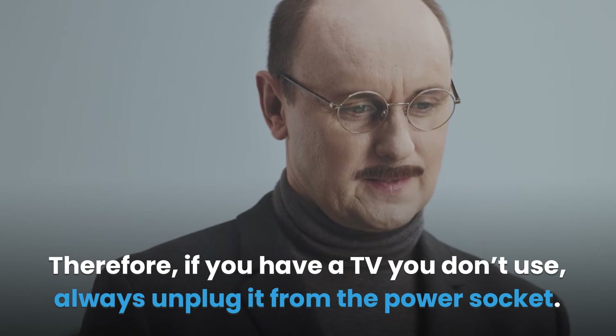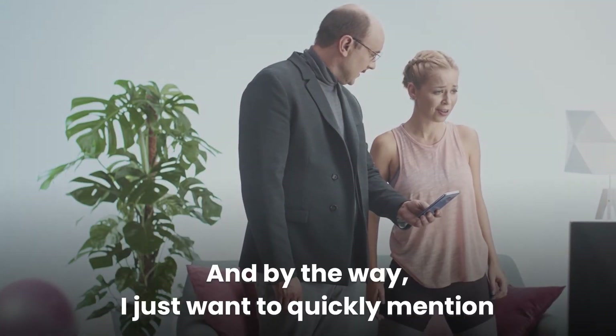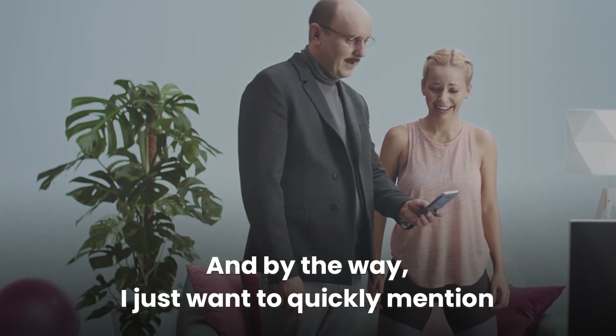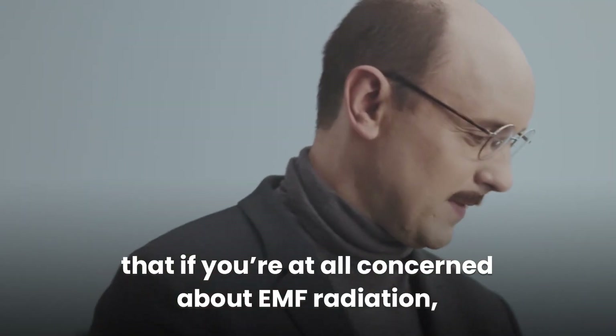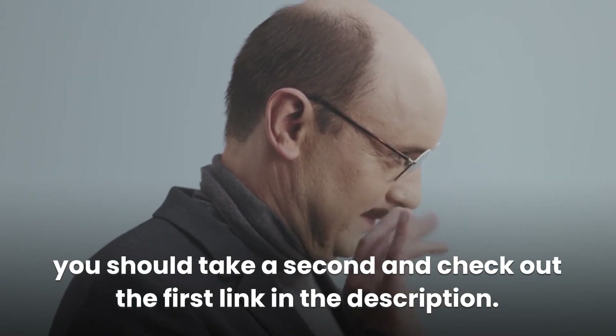Therefore, if you have a TV you don't use, always unplug it from the power socket. And if you're at all concerned about EMF radiation, you should take a second and check out the first link in the description.